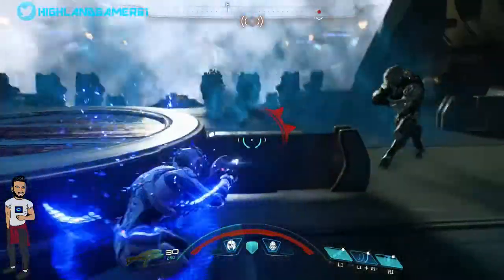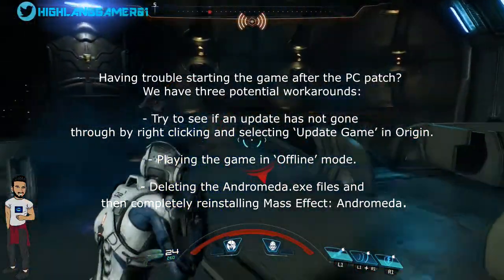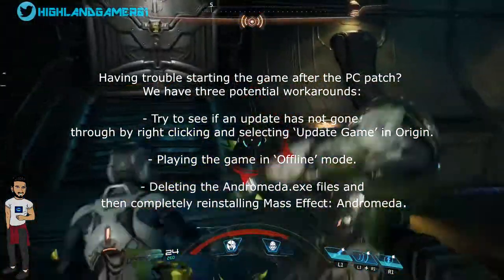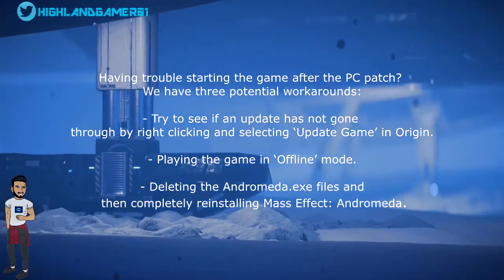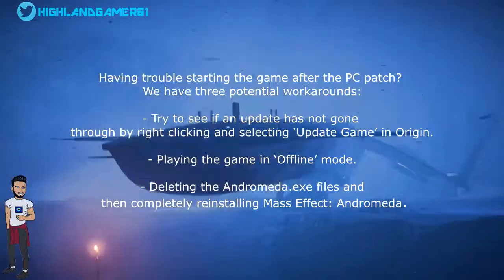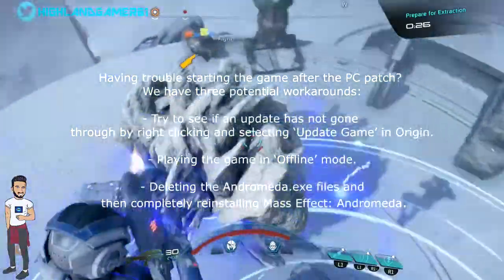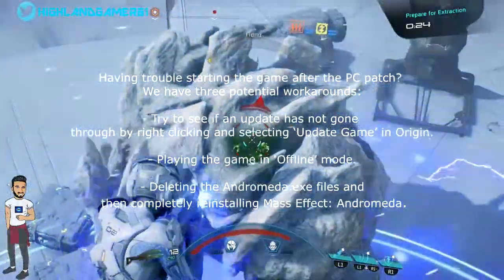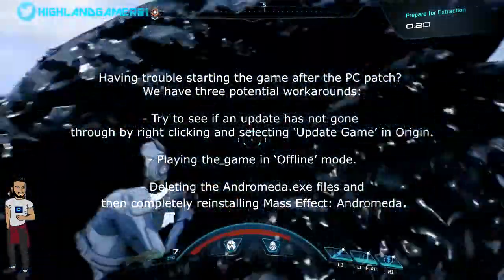EA posted the following on their support page: "Having trouble starting the game after the PC patch? We have three potential workarounds. The first is to see if an update has not gone through by right-clicking and selecting 'update game' in Origin. The second solution is to play the game in offline mode. And the third is deleting the Andromeda files and then completely reinstalling Mass Effect Andromeda."